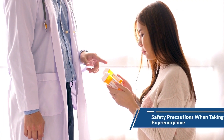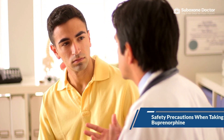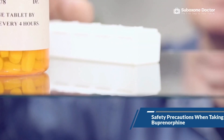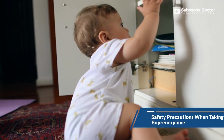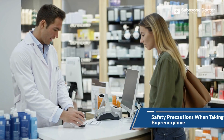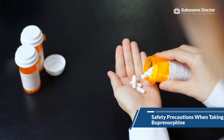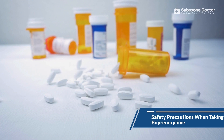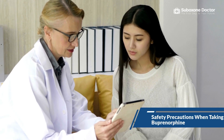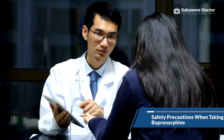When taken as prescribed, buprenorphine is generally safe and well-tolerated. It is vital to always take the medication responsibly and adhere to key safety precautions: take buprenorphine precisely as prescribed by your doctor; store the medication safely away from children and pets; do not share or give your medicine to anyone else; do not crush, chew, or snort buprenorphine tablets; do not take buprenorphine with other opioids or alcohol; monitor for signs of an overdose such as shallow breathing, confusion, and extreme drowsiness; seek medical attention if you experience severe side effects or an overdose; and if you have liver problems or are pregnant, talk to your doctor before taking buprenorphine.